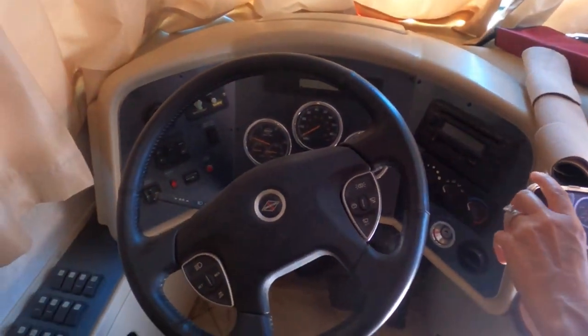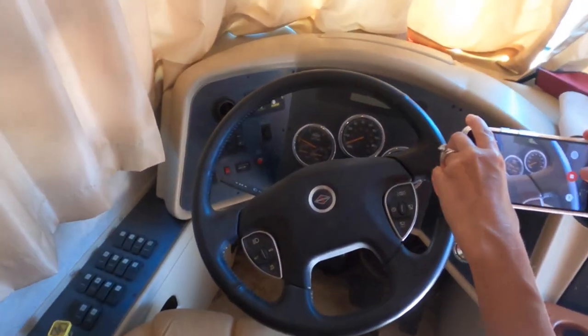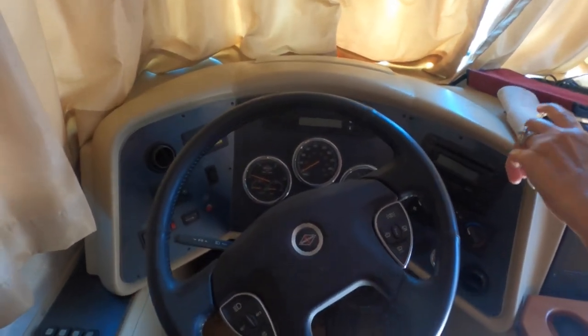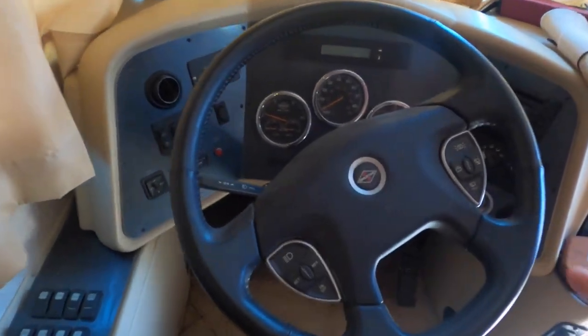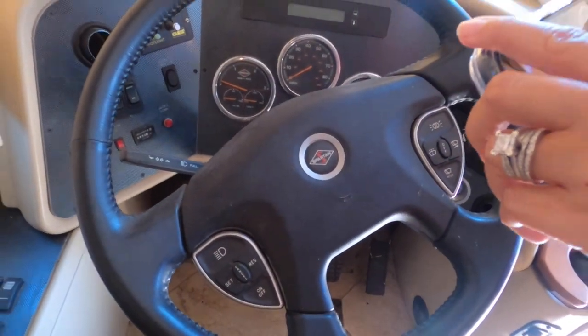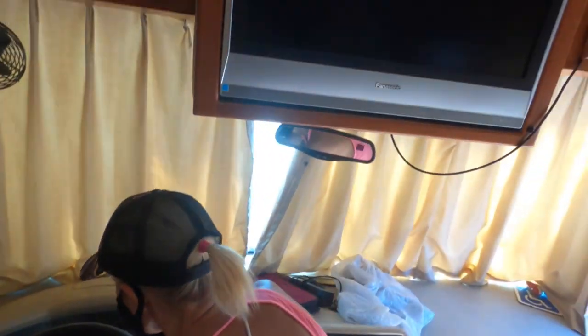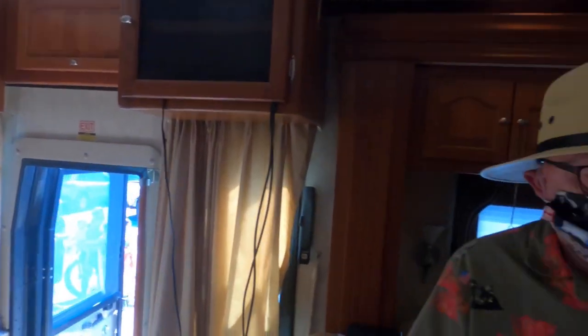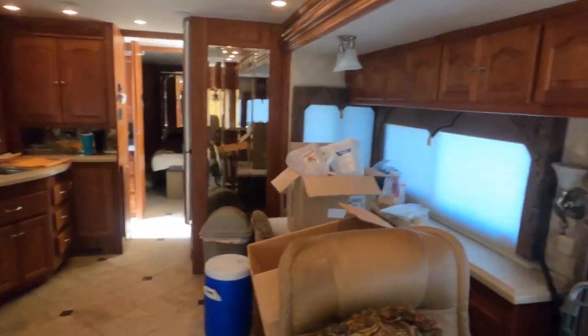Do you know what chassis it's on? No. What is it? Is it a Dodge? Spartan. Oh, you probably could find that out. Okay, just to get the key made. It's getting hot already.